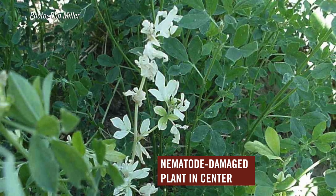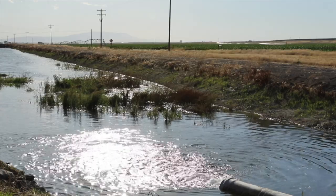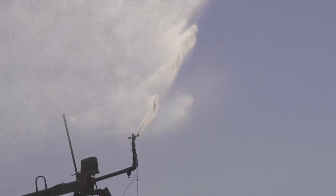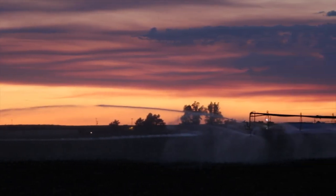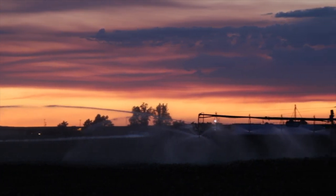Another thing coming on the market that we should pay attention to is varieties that have greater salt tolerance. In regions where salinity is an issue, if we plant these salt-tolerant varieties, we can get better yield than with a conventional variety.